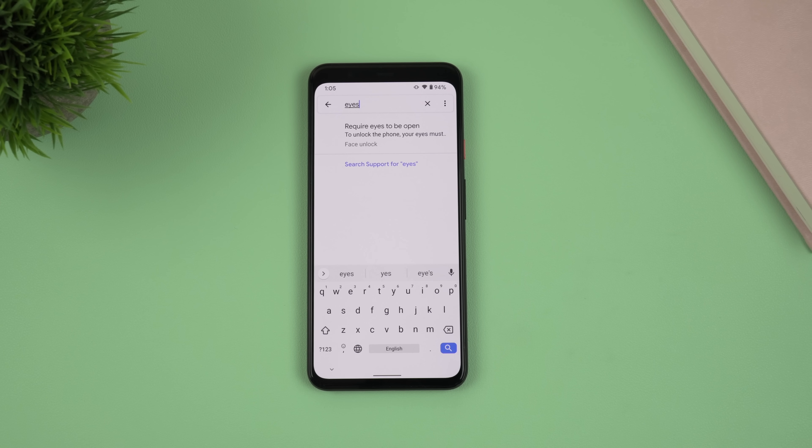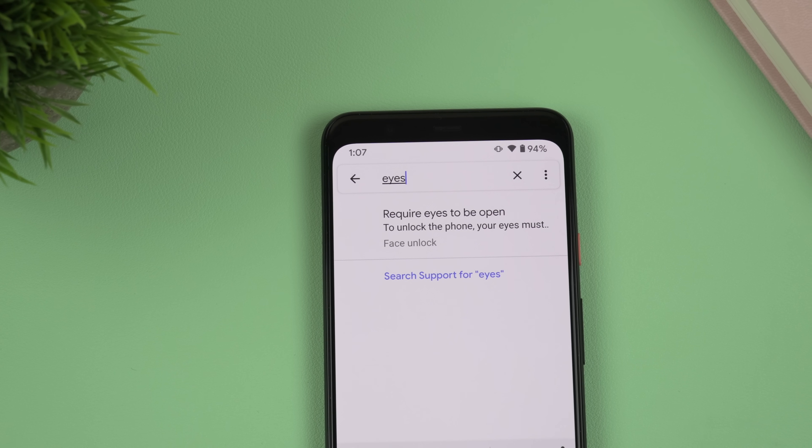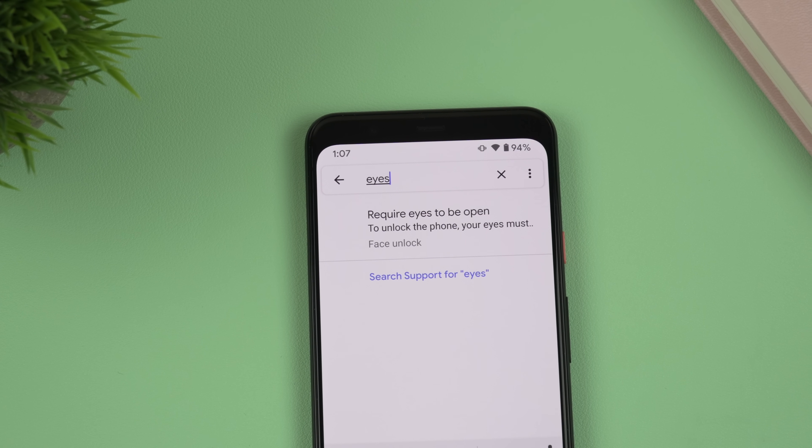As you can see, these phones are pretty much equal in terms of Face Unlock speed. The only drawback for me about Face Unlock on the Pixel 4 XL is that you can unlock it with closed eyes, which reduces the feeling of security. Google said it's been working on it, but it's been about 5 months and I'm still waiting. Also, at the moment you get fewer apps that support Face Unlock on the Pixel 4 XL compared to the 11 Pro Max.